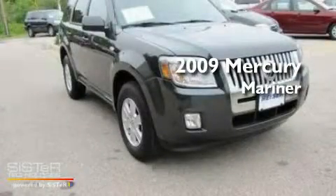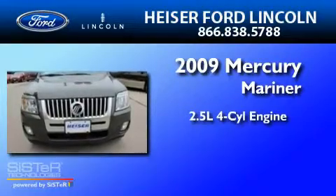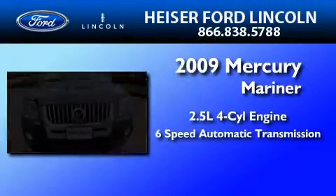This is a 2009 Mercury Mariner. It has a 2.5-liter four-cylinder engine and a six-speed automatic transmission.